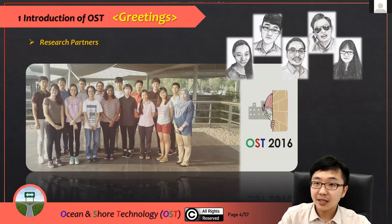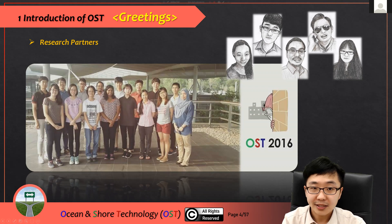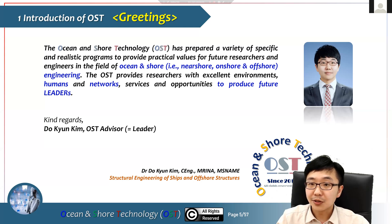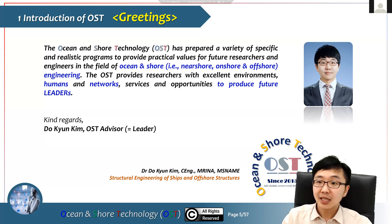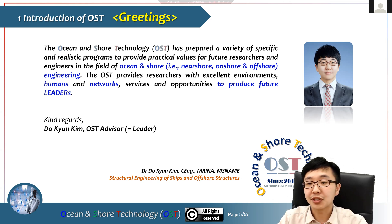OST was established in 2015 when I was working in Malaysia with Petronas University of Technology. You can see all the members from that time. After that I moved to Newcastle University in 2019, and recently I moved again to Seoul National University. Our research group name — Ocean and Shore Technology — uses 'shore' to represent onshore, offshore, and nearshore.